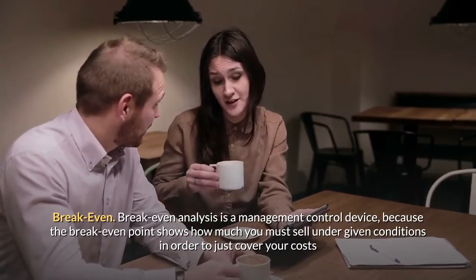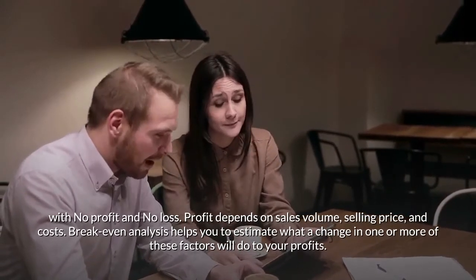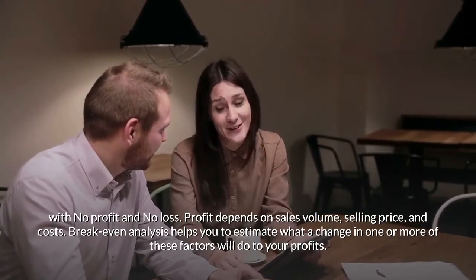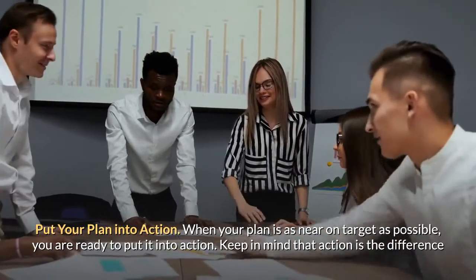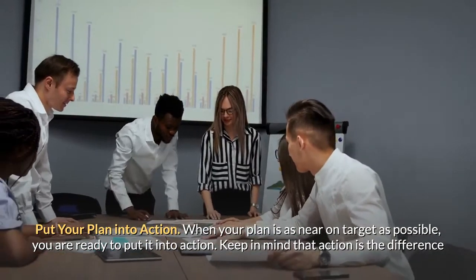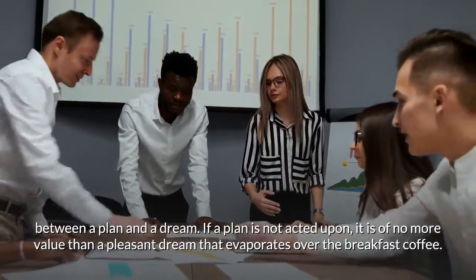Break-even analysis is a management control device because the break-even point shows how much you must sell under given conditions in order to just cover your costs with no profit and no loss. Profit depends on sales volume, selling price, and costs. Break-even analysis helps you estimate what a change in one or more of these factors will do to your profits. When your plan is as near on target as possible, you are ready to put it into action. Action is the difference between a plan and a dream — if a plan is not acted upon, it is of no more value than a pleasant dream that evaporates over the breakfast coffee.